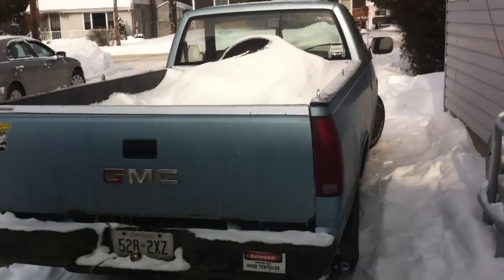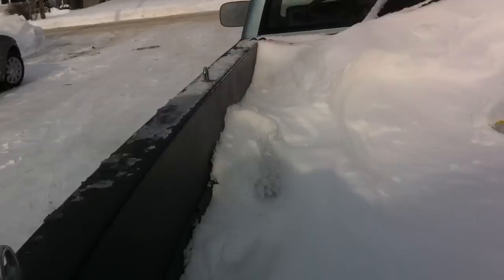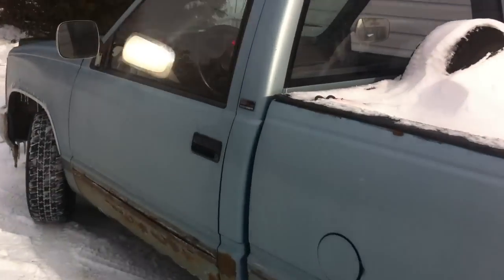So I'm going to head out in old Smokey here and I'm going to go pick up the wife's car. I'm going to go for a ride to Sturgeon Falls.